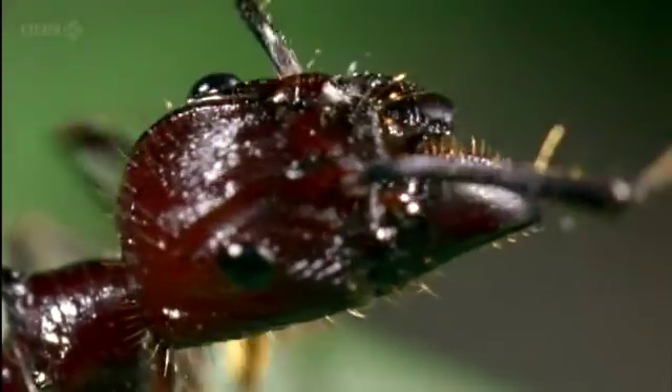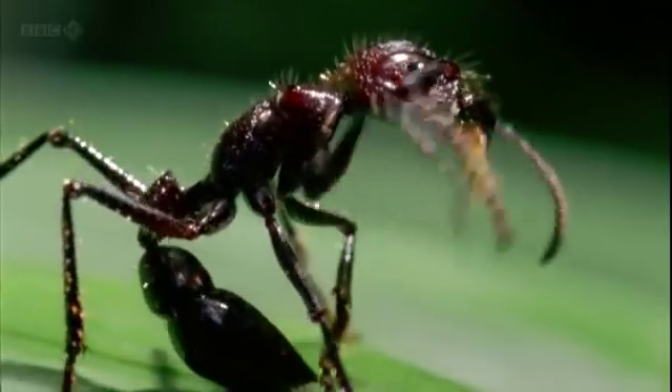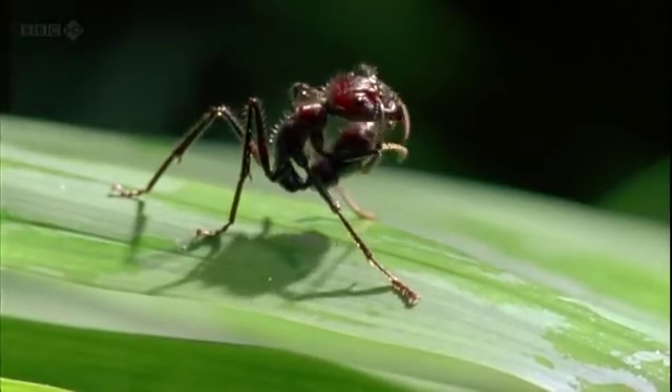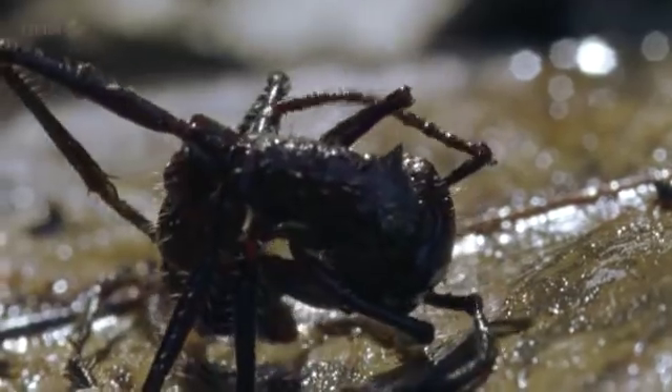The fungus enters the body through the ant's windpipe, where it begins to extract nutrients from all but its major organs. As the fungus grows, it eats the ant alive, whilst leaving it with just enough of its faculties to move.